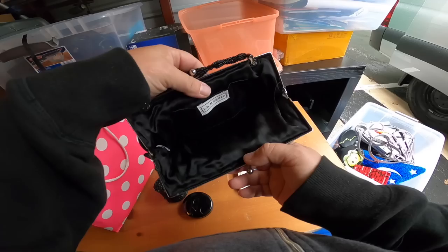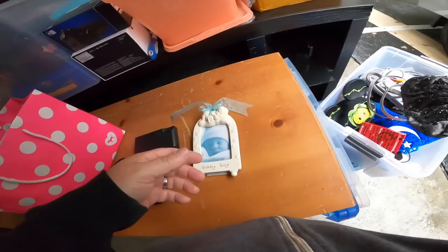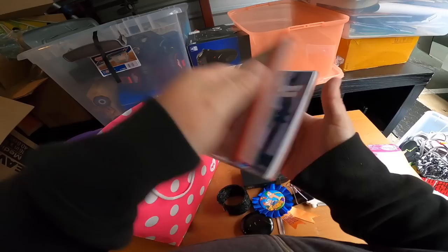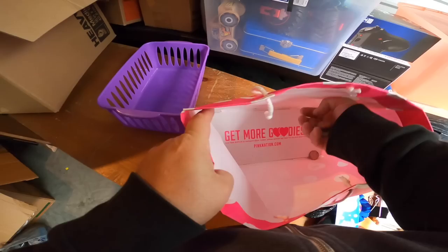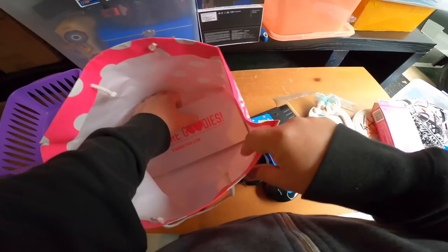Here's a nice little purse — La Regale. Nothing in it unfortunately, but it's in very nice condition. First Response pregnancy test. Another photo of them. I see some more photos, but I also see some more quarters. There's a lot more photos in there, but there's another dollar and quarters at the bottom. You know I like that — I like it a lot.